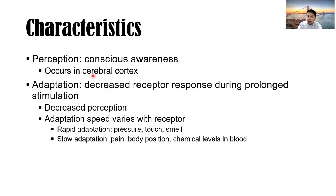Adaptation speed varies with the type of receptor. There is rapid adaptation for pressure, touch, or smell. And slow adaptation for pain, body position, and chemical levels in the blood. For example with smell: when you enter a room that has durian, you know there's durian. But after a specific span of time, you no longer notice the smell — because the receptors already adapted, there is decreased receptor response during prolonged stimulation.